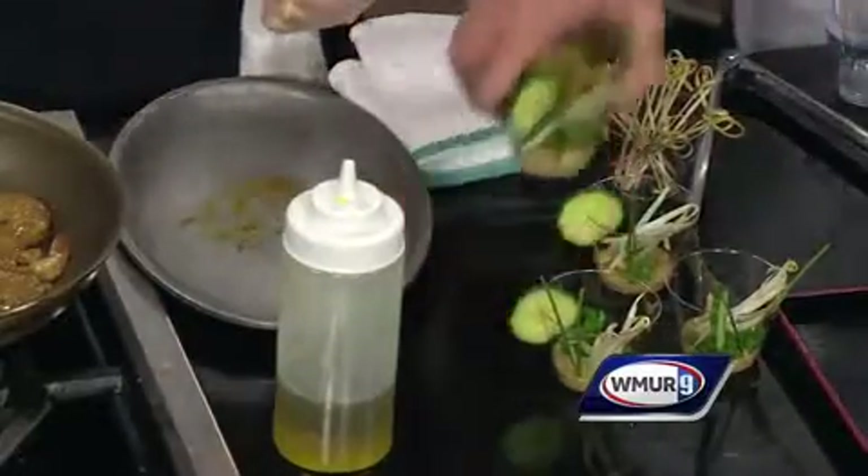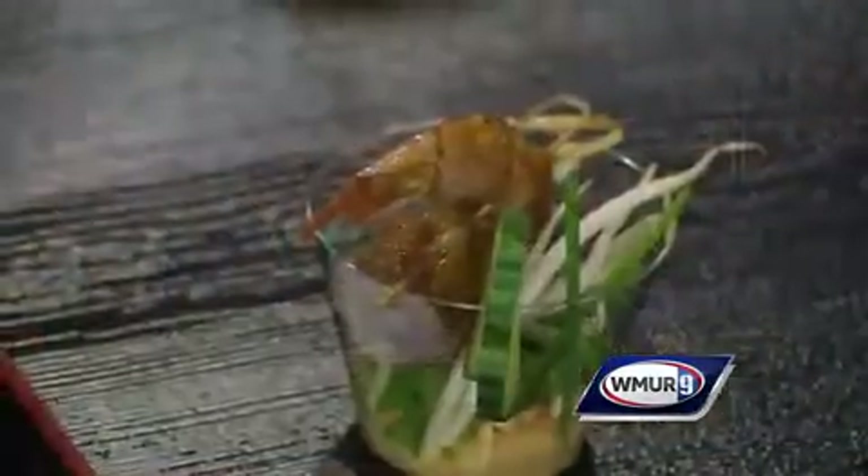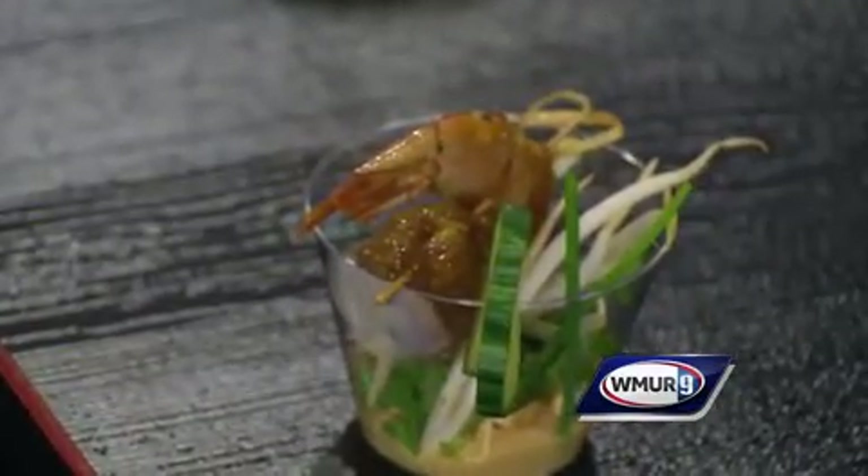That would be a great appetizer or a great finished dish. That looks really delicious. Thanks for coming in and showing that to us — it's so easy to make, and I think a lot of people will enjoy that. Thank you for coming in, and thanks for joining us for this edition of Cook's Corner.